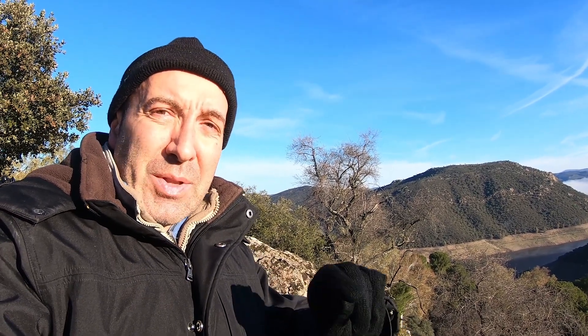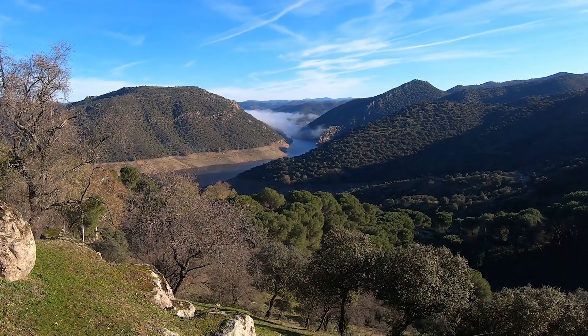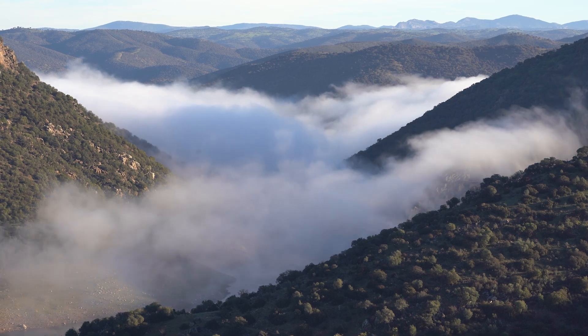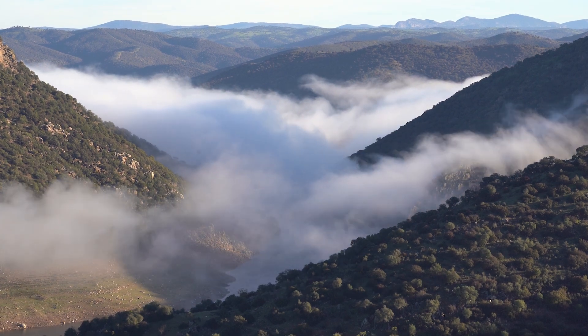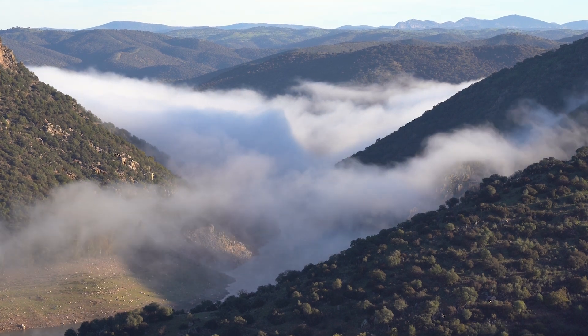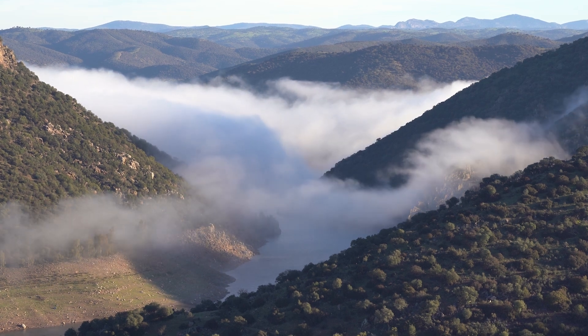Bueno, amigos, me quedo aquí ya finalizando mi viaje y disfrutando de estos últimos minutos en el parque natural de la Sierra de Andújar. Os pido que dejéis comentarios acerca de este vídeo y me hagáis todas las sugerencias y preguntas que queráis, para que así tenga una referencia de los vídeos que más os interesan. Y por supuesto, si todavía no lo estás, suscríbete a mi canal para que estés informado cuando suba vídeos como este. Me quedo aquí disfrutando de la naturaleza y de este mar de nubes inmenso. ¡Suscríbete al canal!